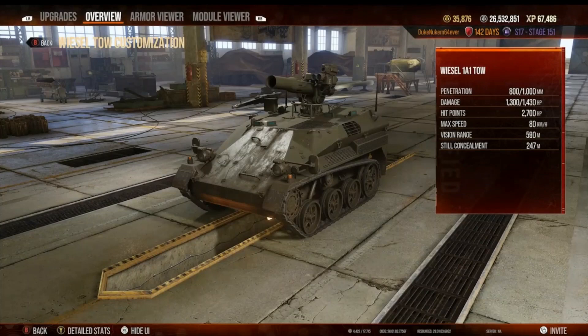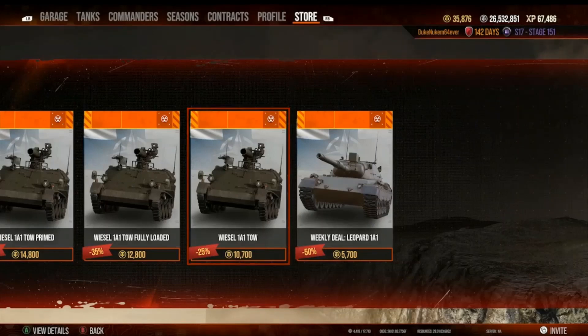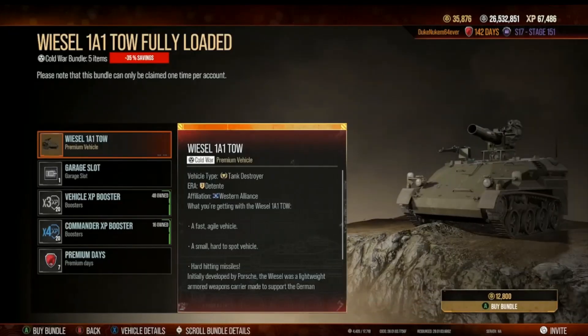Let's look at this in the store — the Wiesel 1A1 TOW. If you're going to buy it, the best way is the base model. In the other offers they bundle things you don't necessarily need. That said, there's a good case for the second-level offer because it comes with 20 commander boosters and 20 times-3 vehicle boosters, which you could use on other vehicles — those are a good set of items to acquire.